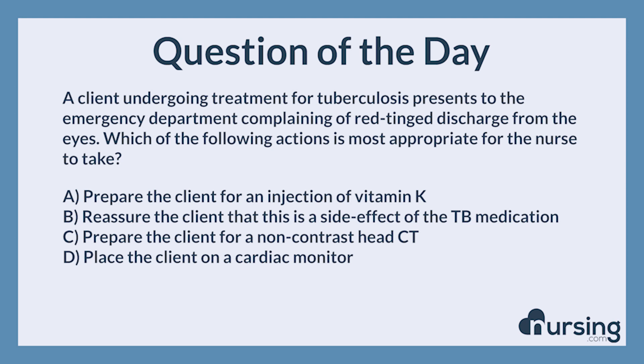The correct answer is B: Reassure the client that this is a side effect of the TB medication. This is correct. TB treatment includes a combination of rifampin and isoniazid. Rifampin can cause a red-orange tint to urine, tears, sweat, and sputum. This is not a medical emergency.